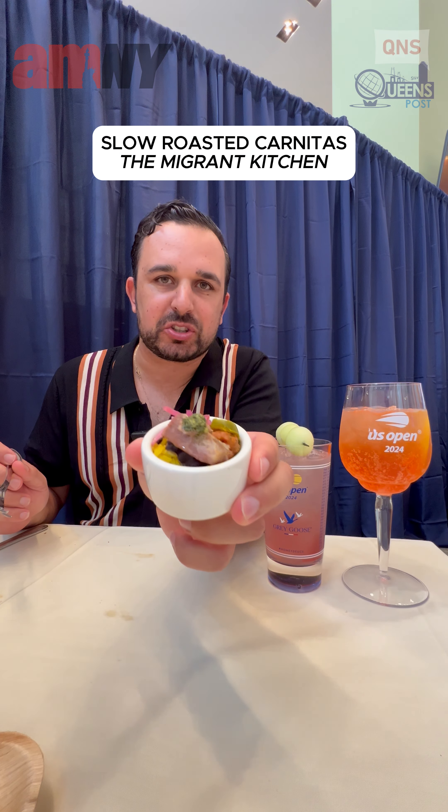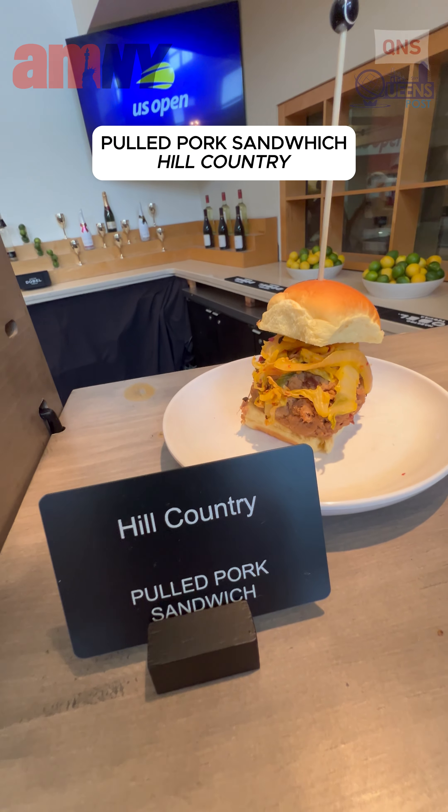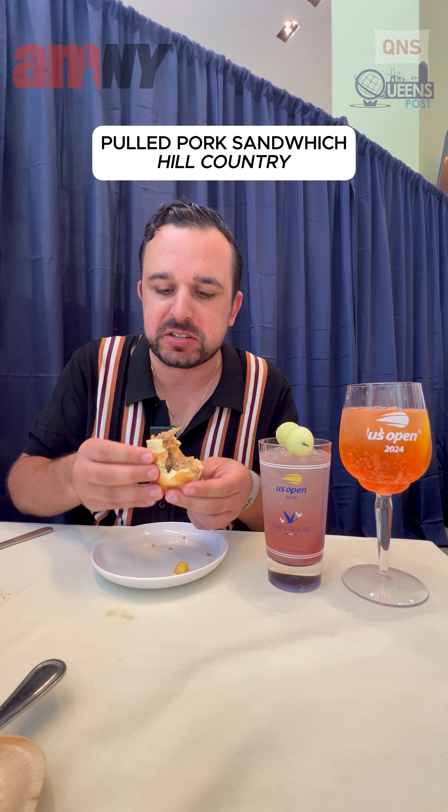Next, we have the slow roasted carnitas from Migrant Kitchen. Next, we have the Hill Country pulled pork slider. And all the flavors — they're jam-packed in there.